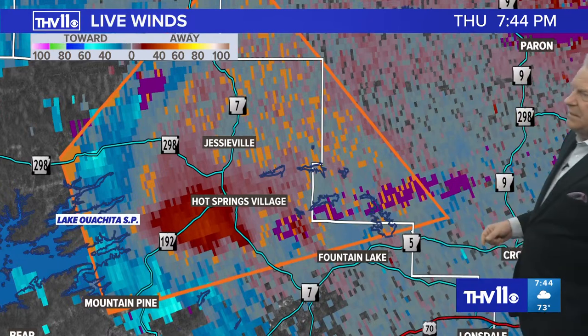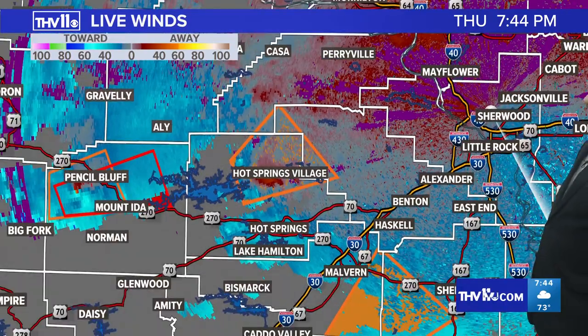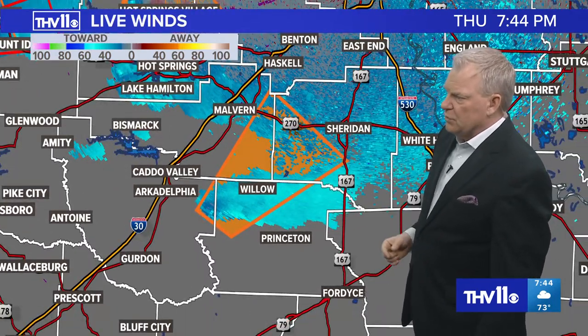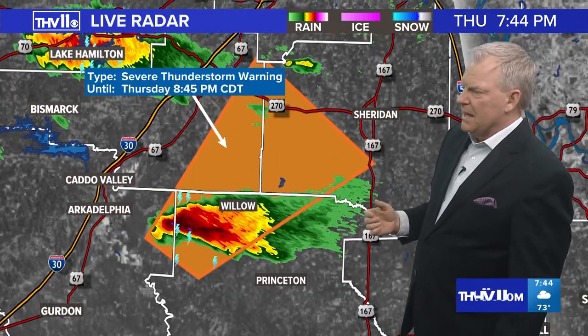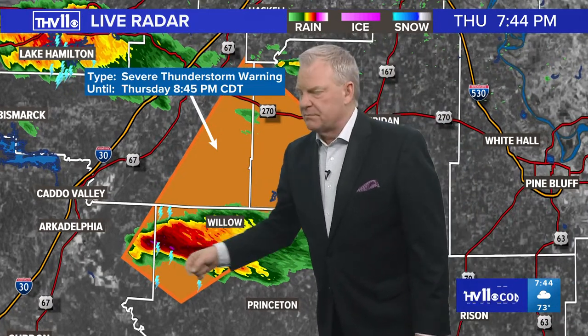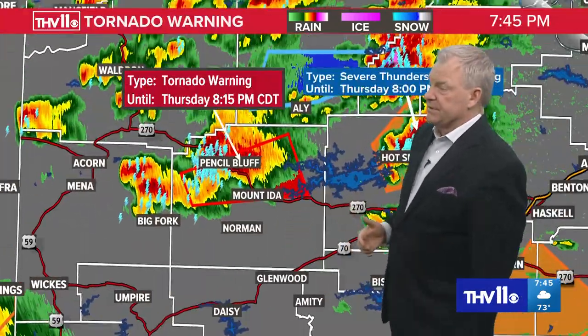Continuing its track, it is going to take a motion into Saline County. Those in Parrot, Arkansas may be impacted, and eventually western parts of Pulaski County in the Ferndale area. Severe thunderstorm warning remains in effect for parts of Clark, Dallas County, upward to Grant and Hot Spring. No tornado warning on it yet, but it shows strong indications it's strengthening and could get tornado-warned. If you live in Willow, Arkansas, you're in the path of that severe storm — the main threat will be some very large hail, excess of two inches in diameter.